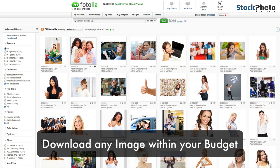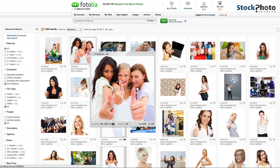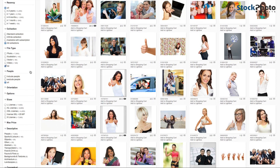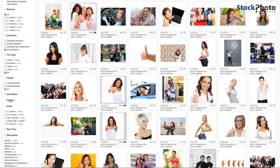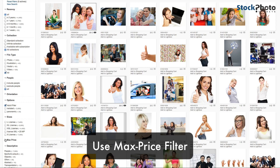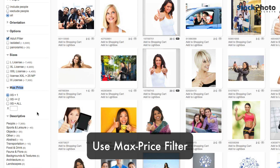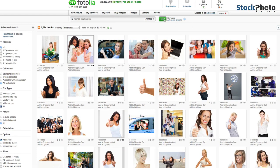Some images can be a little expensive, but you can filter down here by price. Set the max price filter and say you want just XS images, then search again.